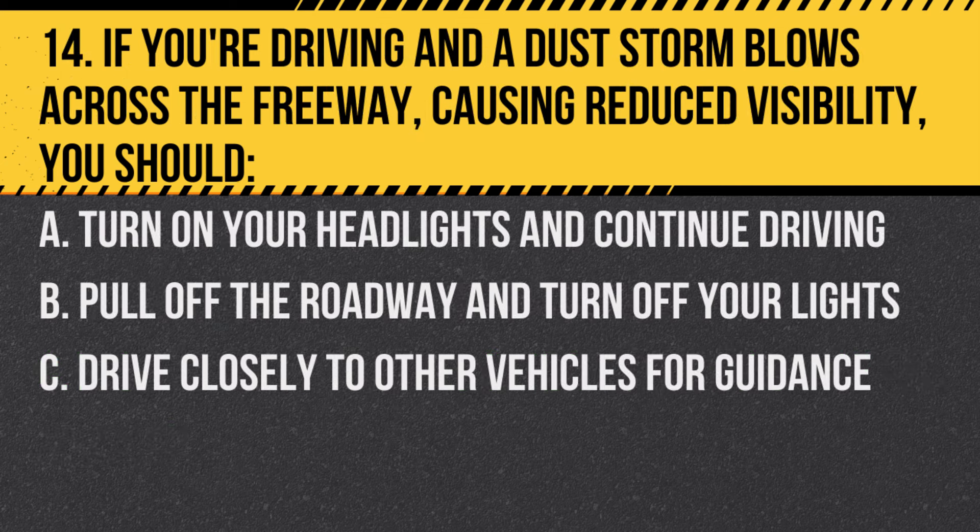Question 14. If you're driving and a dust storm blows across the freeway causing reduced visibility, you should… A. Turn on your headlights and continue driving. B. Pull off the roadway and turn off your lights. C. Drive closely to other vehicles for guidance.